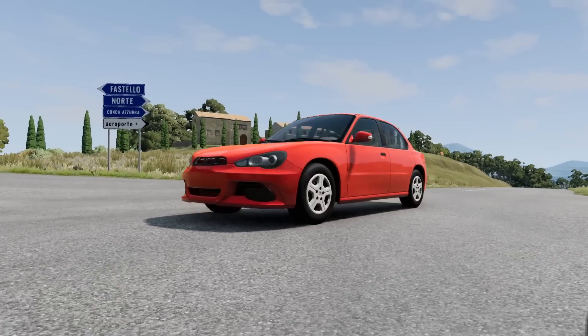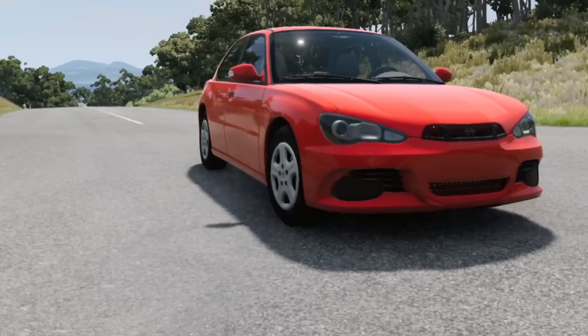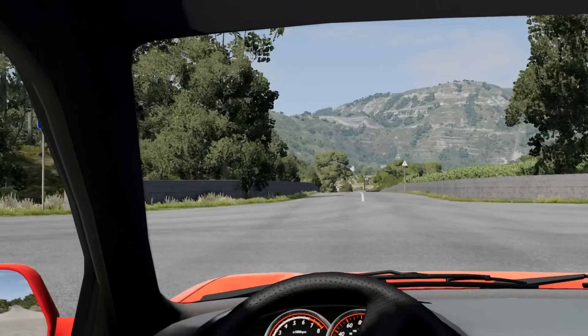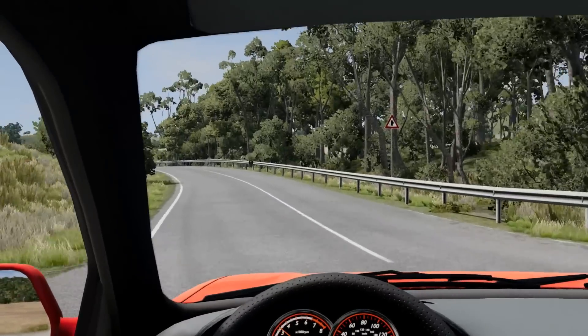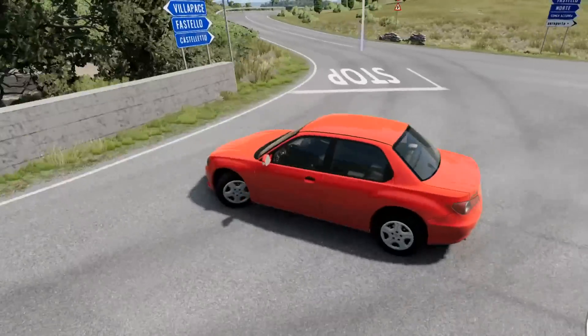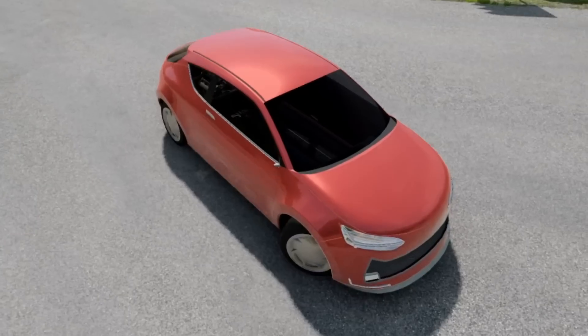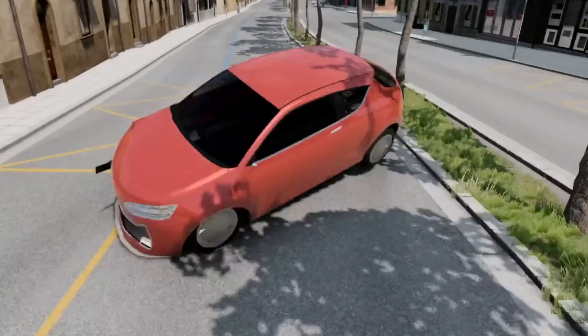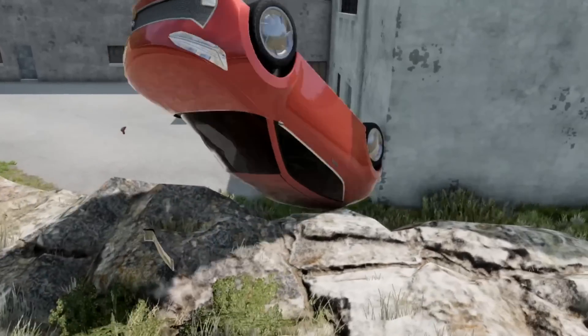This is your basic car. It's got four wheels, an engine, and well, it pretty much drives as you would expect. Exactly as I expect. Now, this is the car that ChatGPT made. Let's just say it's a special car.